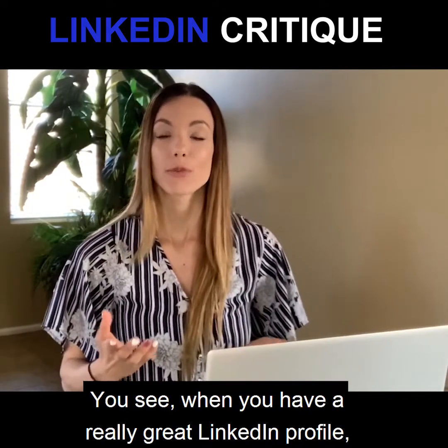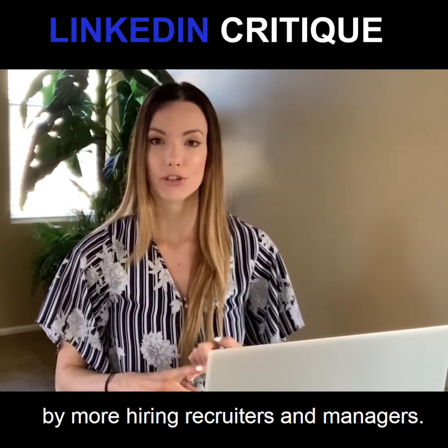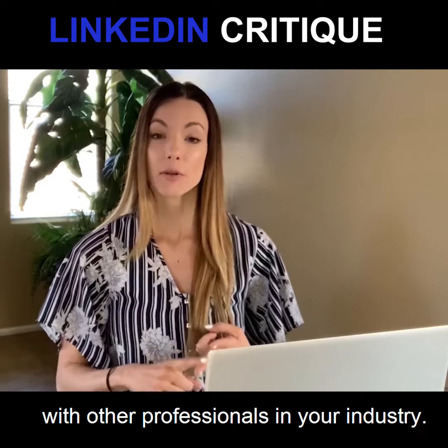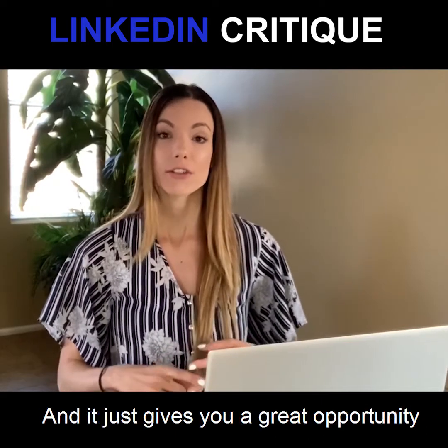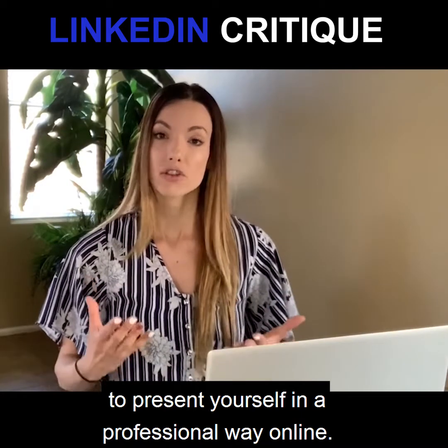When you have a really great LinkedIn profile, you're going to get noticed by more hiring recruiters and managers. You're also going to make more connections with other professionals in your industry, and it just gives you a great opportunity to present yourself in a professional way online.